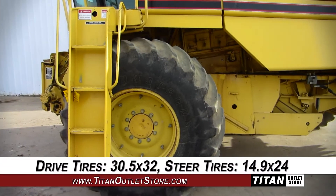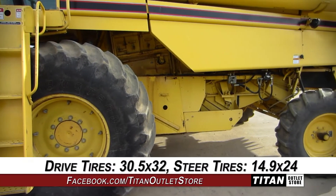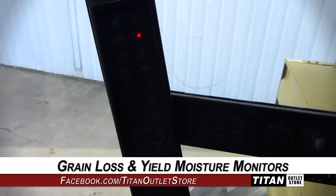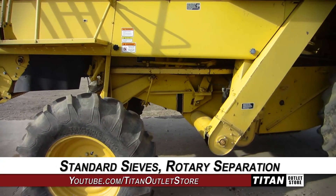The drive tires are 30.5x32s and the steering tires are 14.9x24s. The cab is outfitted with grain loss monitor and yield moisture monitor. Harvesting technologies include standard sieves and rotary separation.